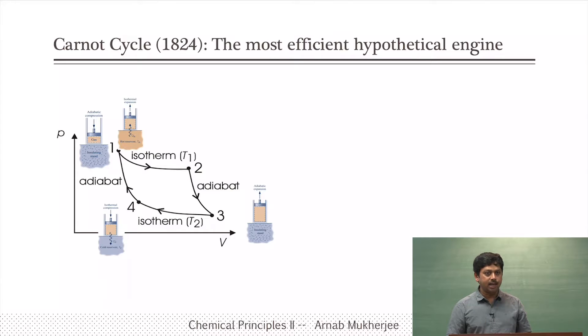What Carnot did is that he created a cyclic process — no laws of thermodynamics existed at the time. He created a cyclic process similar to Papa's engine but more complicated. The first step is an isothermal expansion process from state 1 to 2, connected to a reservoir at temperature T1. In isothermal expansion, temperature does not change, meaning internal energy does not change. Since work is done from 1 to 2, heat must be getting input to the system — so heat comes in during this step.